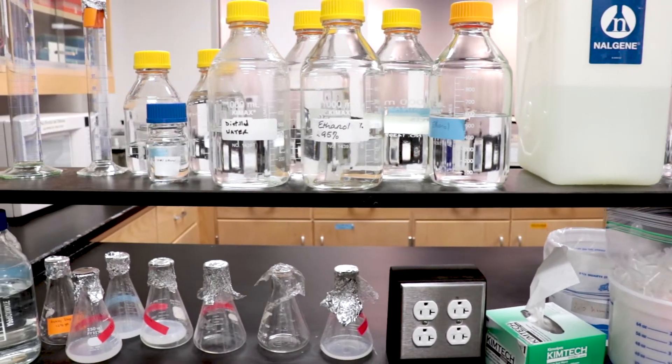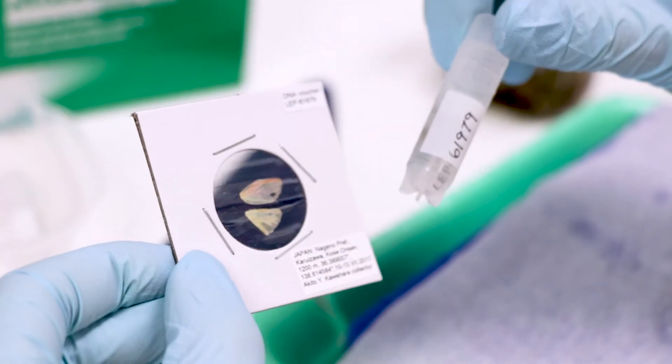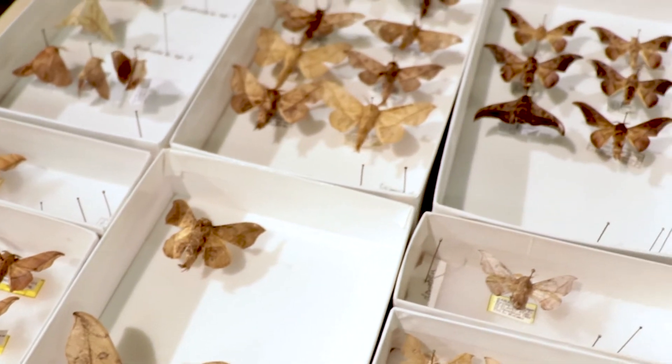We utilize anchored hybrid enrichment, which is a really cutting-edge molecular technique, to understand the phylogeny — the tree of life — of an extremely poorly studied moth family that has never had a tree of life developed before. This is basically a method to capture as many pieces of the genome of whatever you're studying at one time, and then you can consolidate all this information to determine how closely or distantly related different organisms are based on comparisons of their genetic material.